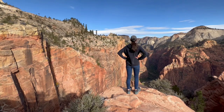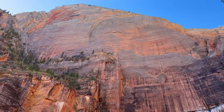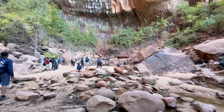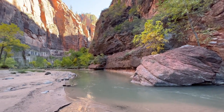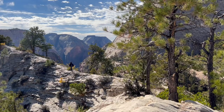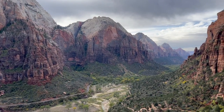Zion National Park receives around four to five million visitors each year with no sign of slowing down, and with good reason. This park is beautiful, but with high visitation comes a lot of rules and restrictions in order for the National Park Service to protect and preserve this land. Here are some of the things you need to know before you come visit Zion, and some of the sites you will get a chance to see in the park.